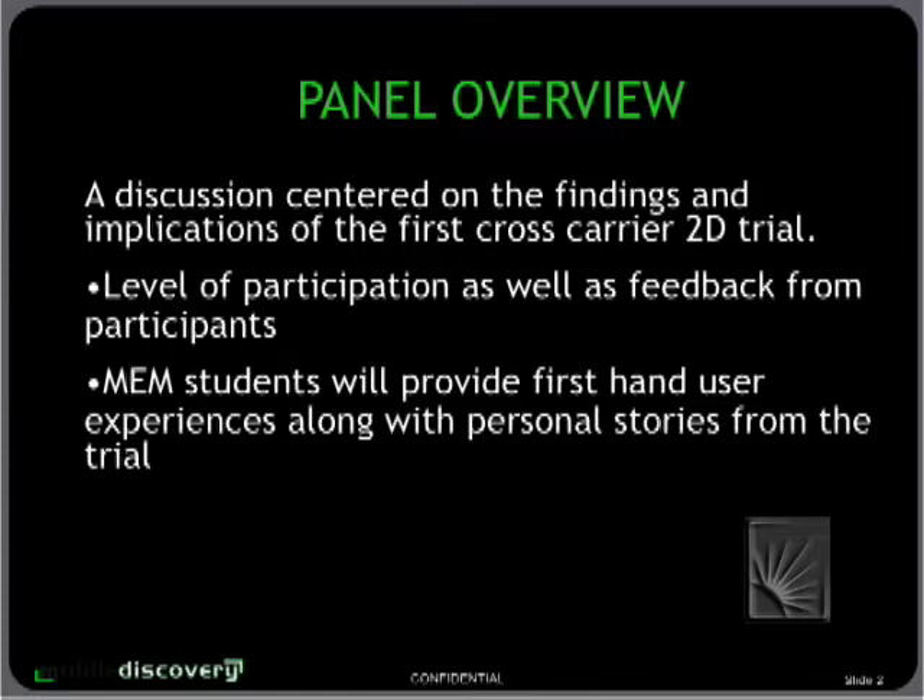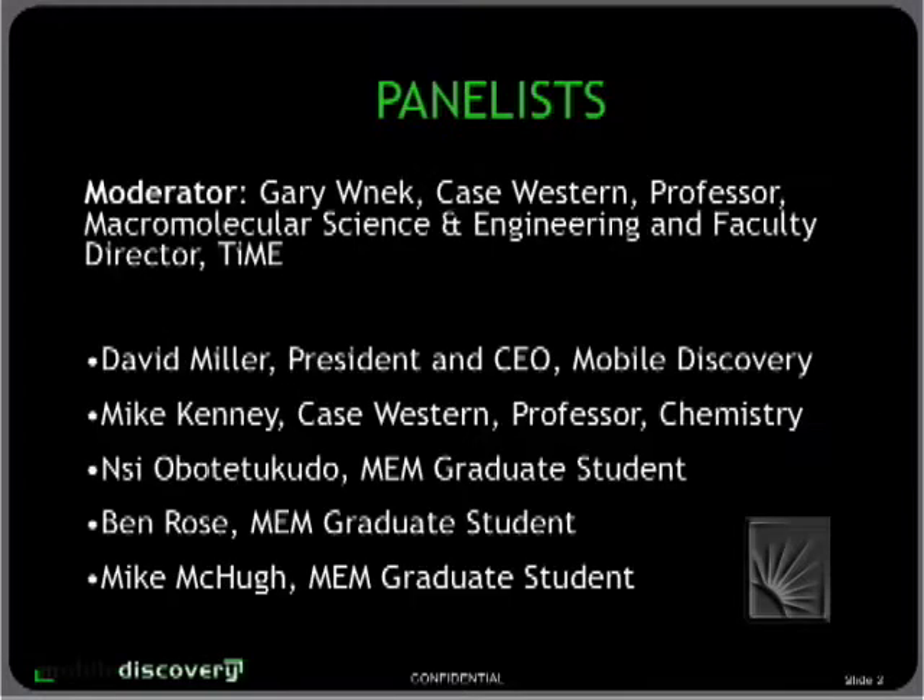An overview of our panel discussion this afternoon is centered on findings and implications of the trial. You heard from David Miller, CEO of Mobile Discovery, earlier about 2D barcodes and the interest in Europe and Japan and finally emerging technology here in the U.S. We're going to hear from students who helped Mobile Discovery through one of our courses at the Institute for Management and Engineering — ferreting out voices of customers, understanding strategic directions, and positioning for the technology. We'll also hear from Michael Kenney, a professor of chemistry, on the use of this technology in a classroom setting.